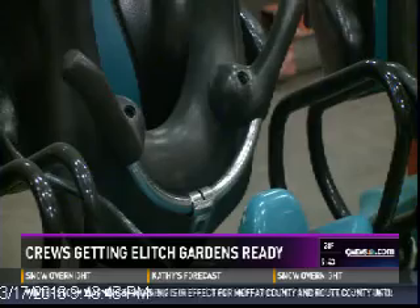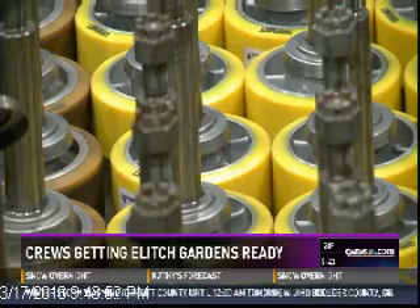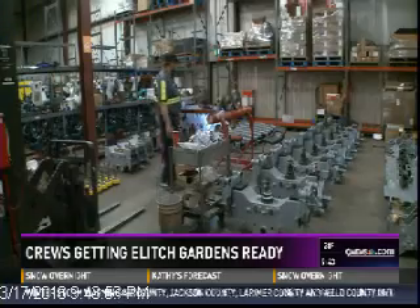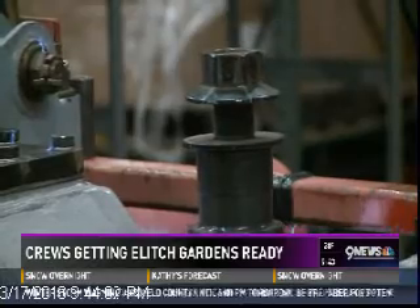There's quite a few pieces to each seat — it's a process. This is the Mind Eraser, and all of those parts — worn out pieces got replaced. These are our axle carriers. These are called wheel bogies, and yes, the crews know what goes where.